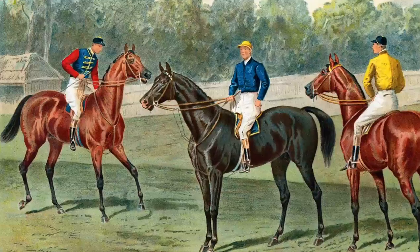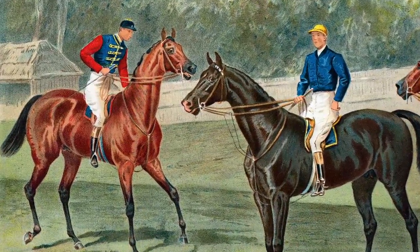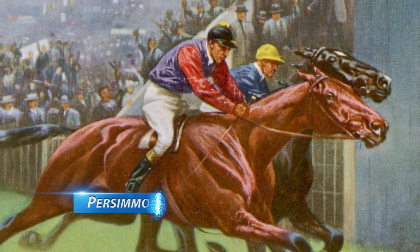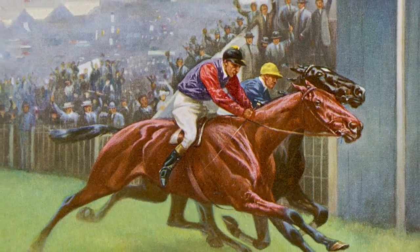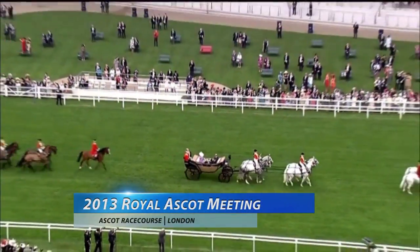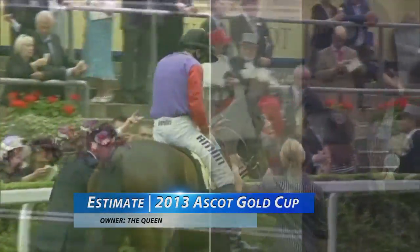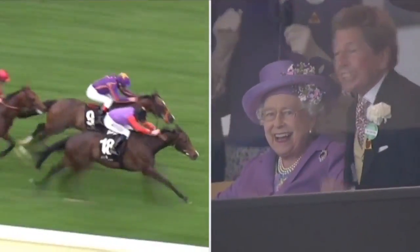The British royal family has its own racing silks — purple with scarlet sleeves, gold trim, and black cap — that date back to Edward VII in the late 1800s. The Prince of Wales won the Derby with Persimmon in 1896 before he succeeded his mother, Queen Victoria, as King of England in 1901. King Edward VII's great-granddaughter, Queen Elizabeth II, is an avid racing fan, owner, and breeder. In 2013, the Queen's Estimate carried the royal silks to become the first horse owned by a reigning English monarch to win the Ascot Gold Cup in the 207-year history of the Royal Ascot races.